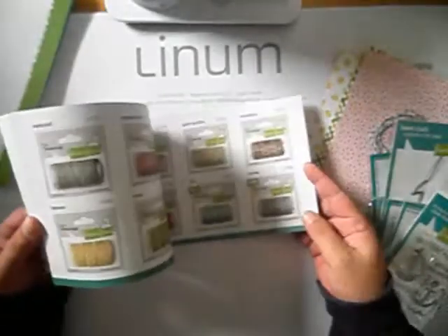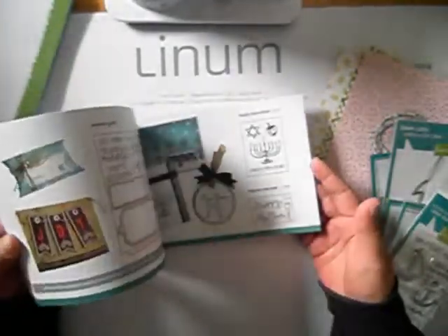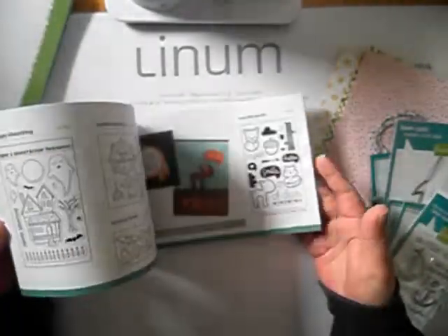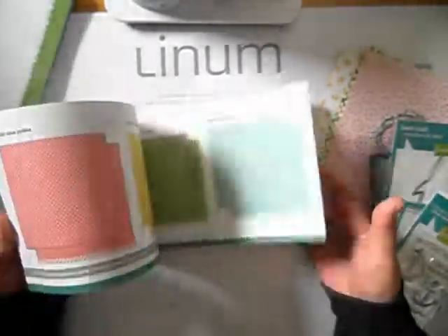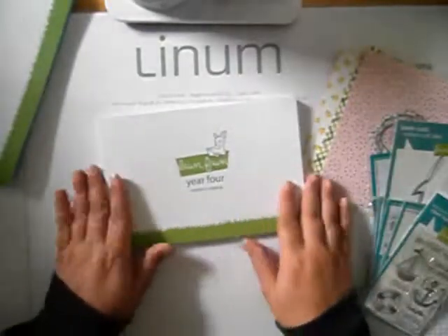This is the latest one — year 4 — which includes all of the dies, stamps, and papers as well. I will be choosing from this one.